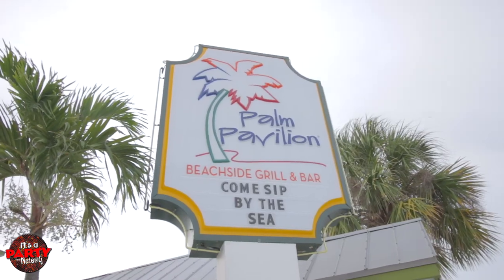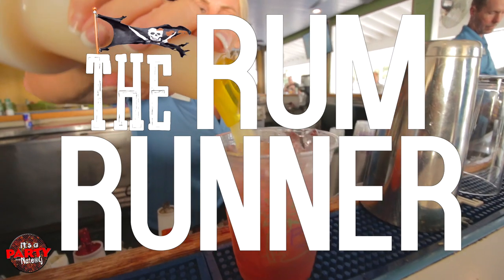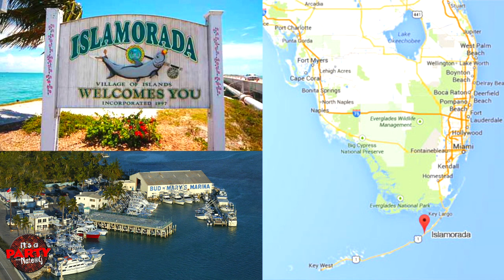We're here at the Palm Pavilion in Clearwater Beach. Florida beach is really beautiful, by the way. Best sugary soft sand — best sand ever. And we are going to try the Rum Runner. Apparently they say it was made here — no, actually in Isla Mirada. So it was apparently made in Isla Mirada. He doesn't know what he's talking about. He just likes to drink and he's good at it. Alright, let's go get a Rum Runner.